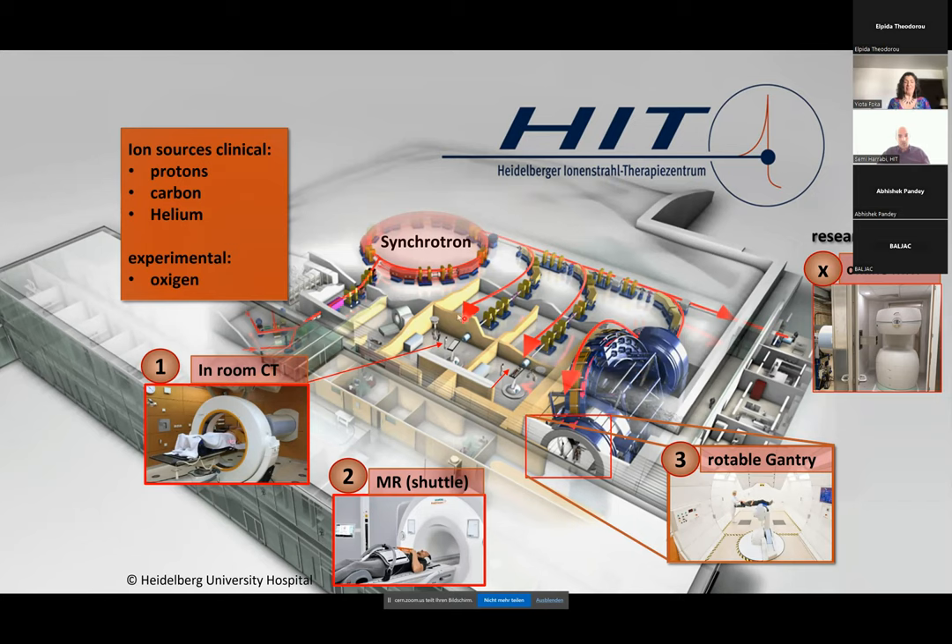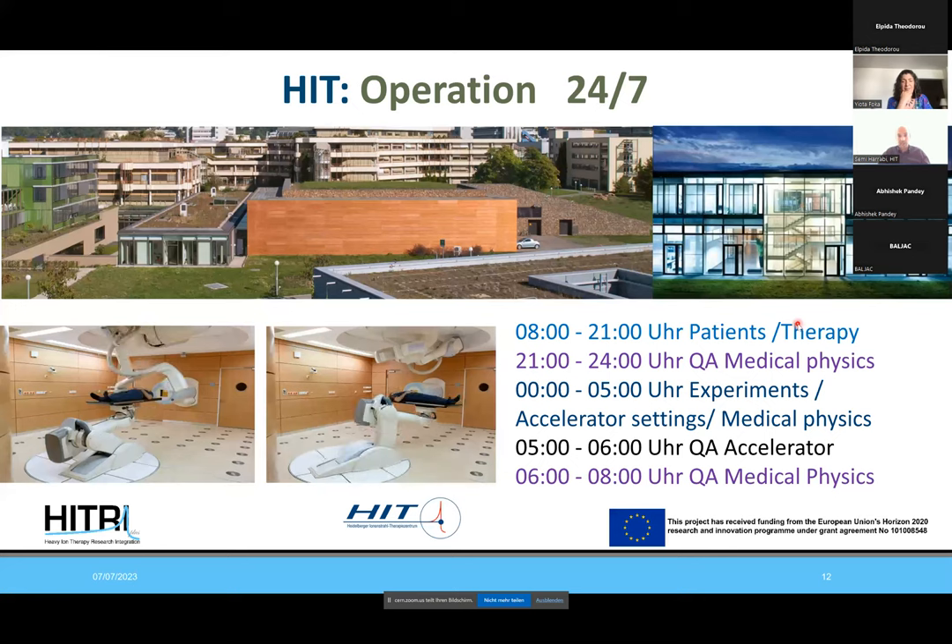Our treatment rooms are equipped with an in-room CT. Just opposite we have an MRI available where we can scan patients in treatment position with a shuttle installed. There is also an experimental treatment room with an online MRI on rails — the ARTEMIS project — investigating the behavior of particle beams in the magnetic field, comparable to MR-guided radiotherapy research with photons. We try to use the beam as much as possible, so operation is 24/7.